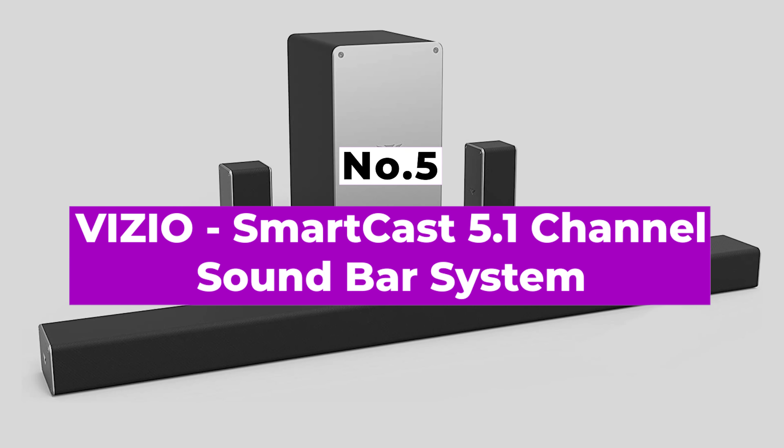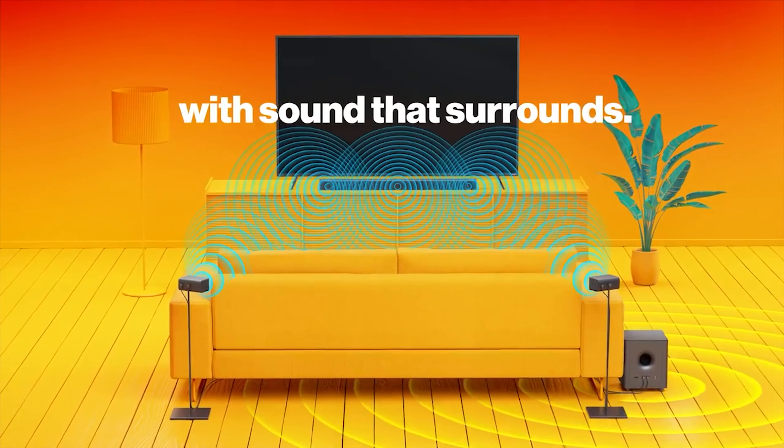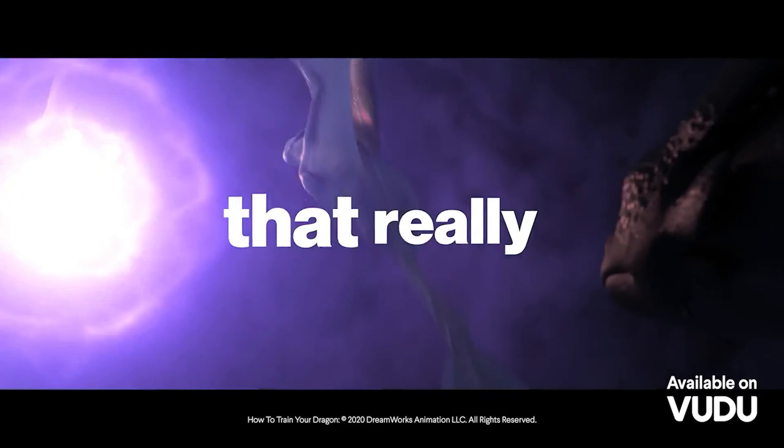Number 5: Vizio SmartCast 5.1 Channel Surround Bar System. If you think you need to splurge for the best quality home theater system, think again. The Vizio SmartCast 5.1 Channel Surround Bar System proves that you don't have to break the bank to complete your mini theater.